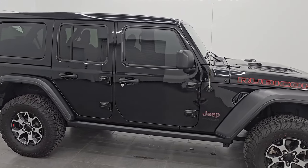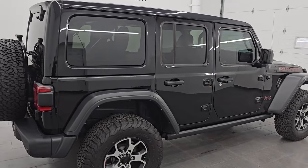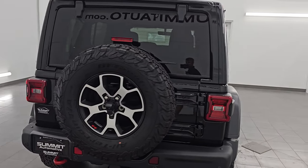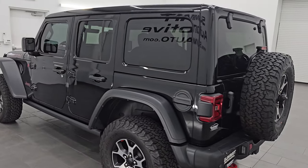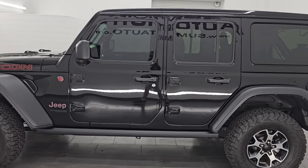Hey, this is Brett. Hope everybody's having a great day out there today. I am extremely excited to go over this ultra clean 2022 Jeep Wrangler Unlimited Rubicon. This is stock number 14719Z. I am here at Summit Automotive in Fond du Lac, Wisconsin, your new and used SUV headquarters.